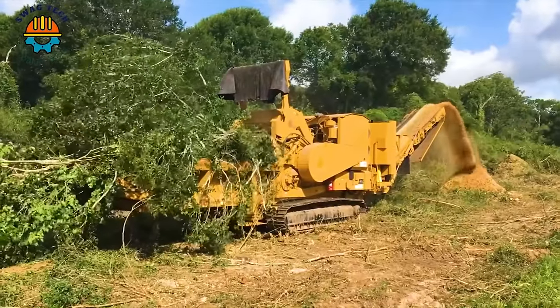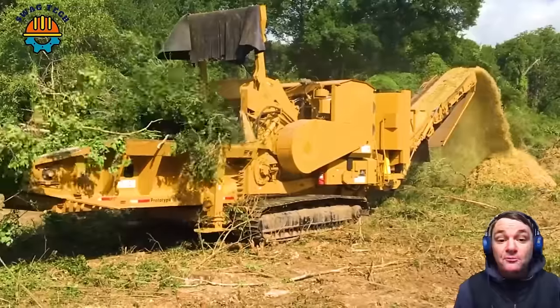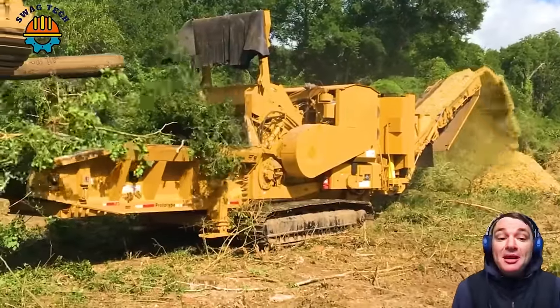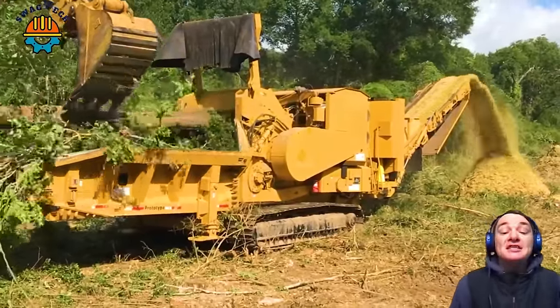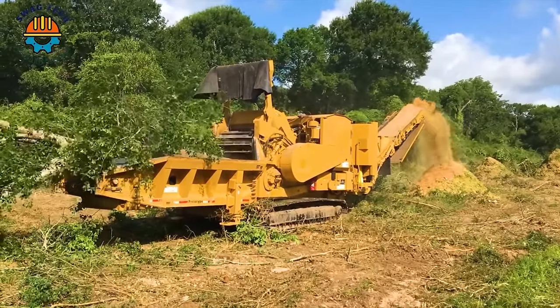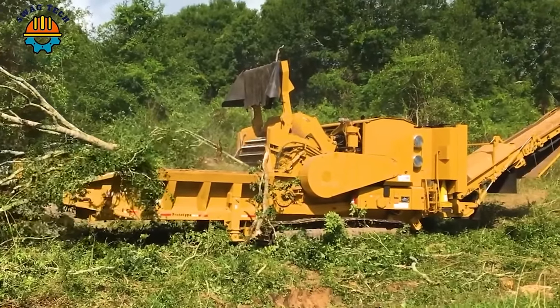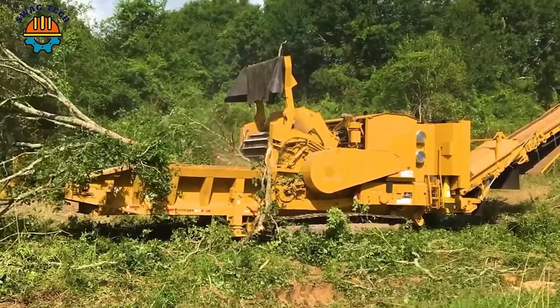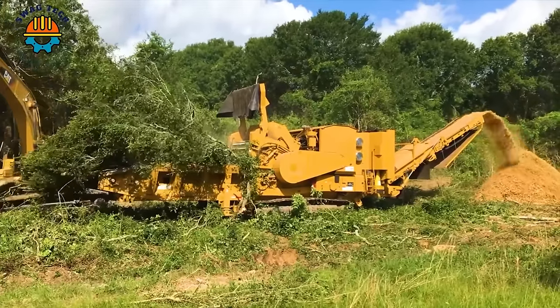The HG6800TX horizontal grinder is a powerful tool for grinding wood. It has low sidewalls that minimize material hanging and require less operator involvement. With 950 horsepower and formidable speed, this grinder stands out as an ideal choice for tree grinding tasks.